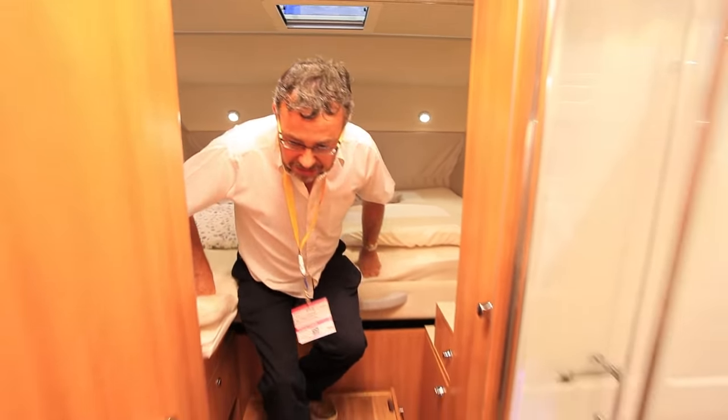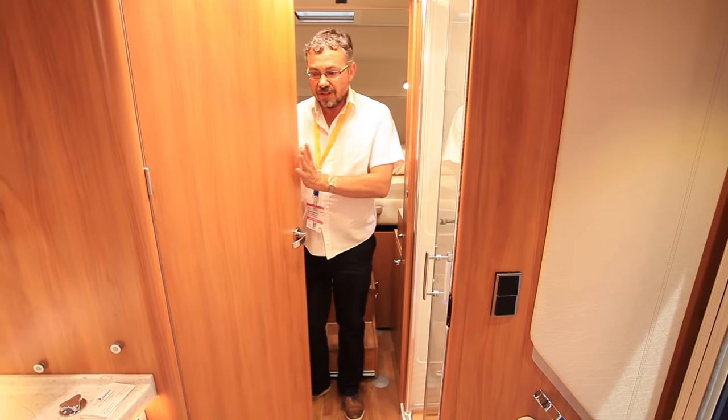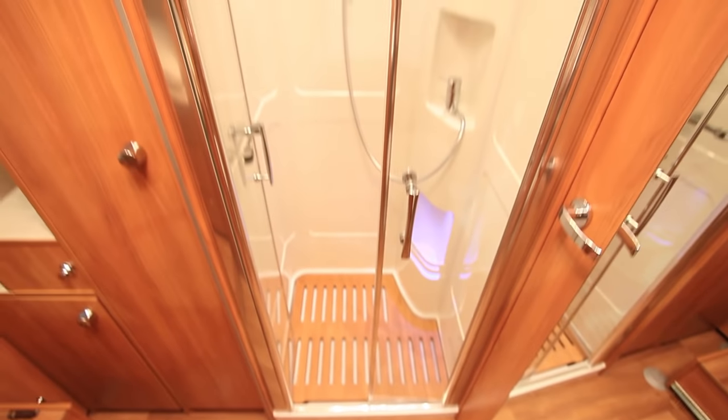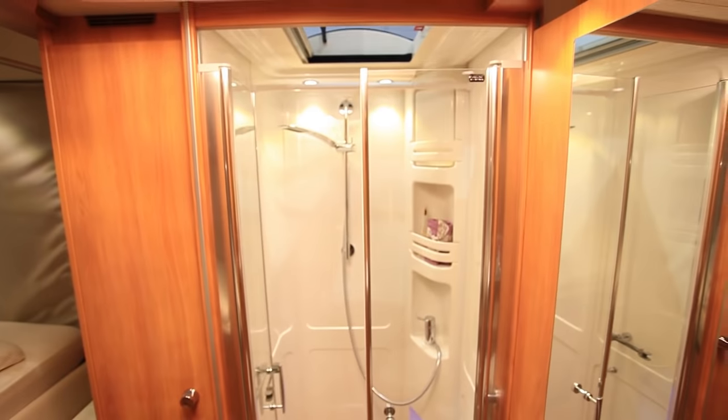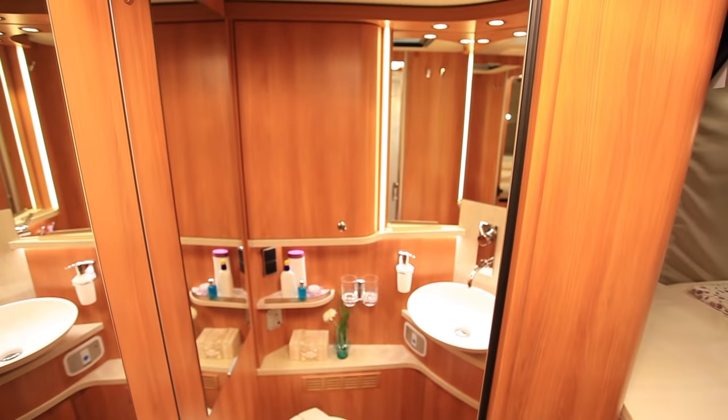You can turn all this into an en-suite bedroom with this toilet area door that just slides across, and of course a separate shower on that side. So it really is very much about two people living in a great deal of luxury.